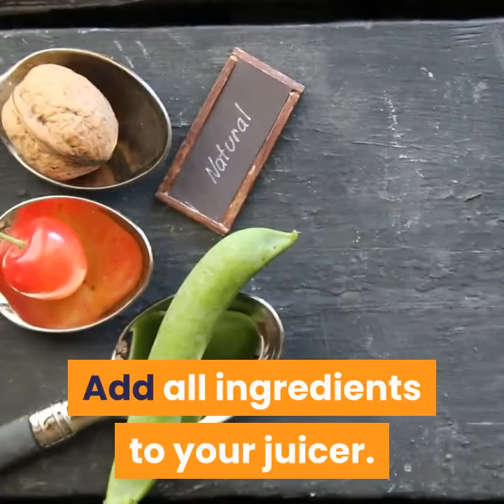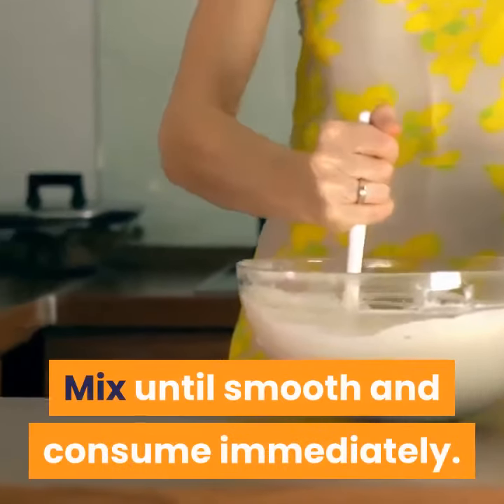Add all ingredients to your juicer. Mix until smooth and consume immediately.